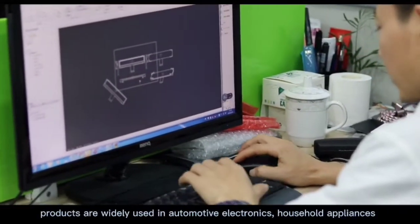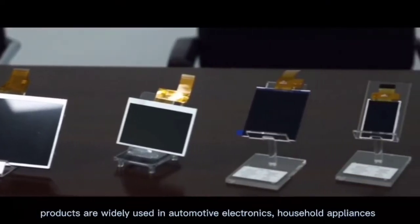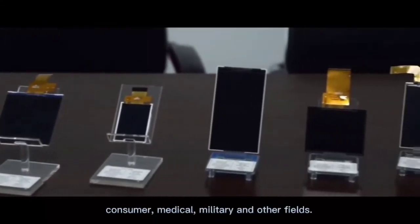Products are widely used in automotive electronics, household appliances, consumer, medical, military, and other fields.